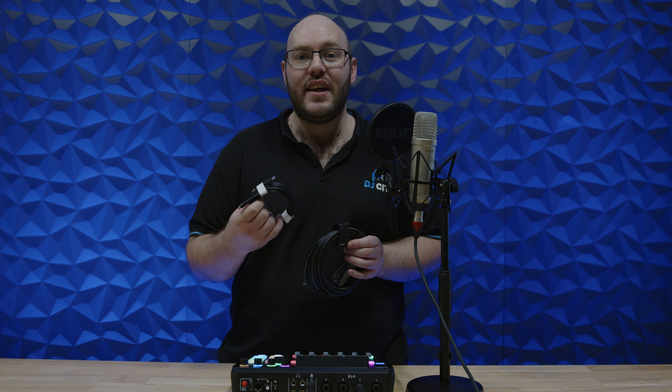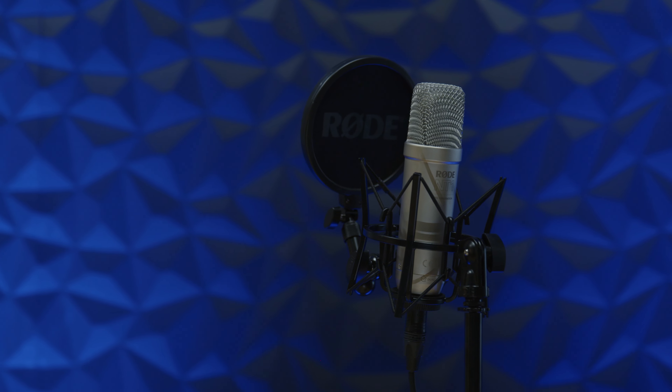The NT1 fifth generation comes in both silver and black, like the NT1 and the NT1A. Unlike those, however, it has the same flat frequency response across both of its models.